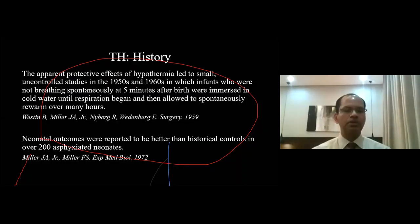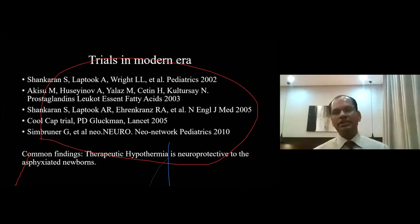Historical controls in over 200 associated units involved babies who were cooled and immersed in cold water. In the modern era, starting from the beginning of this millennium, plenty of trials took place — like Shankaran, who is a very well-known author in the field of therapeutic hypothermia, then Gluckman, and others. There is a very renowned trial called the TOBY trial. All of these research works concluded the common finding that therapeutic hypothermia is neuroprotective to the asphyxiated newborn.